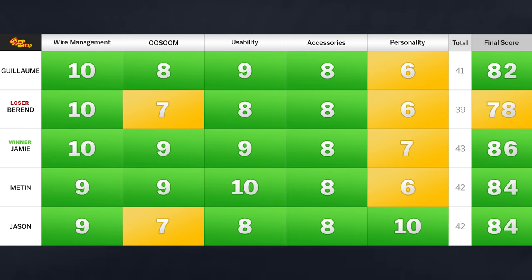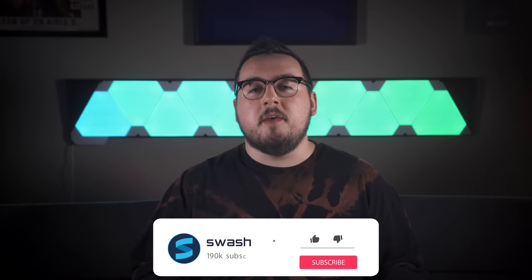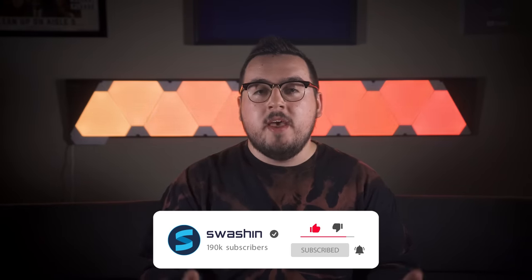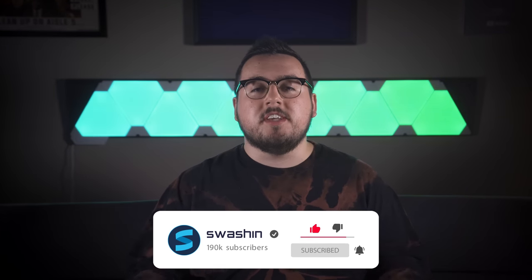Taking a look at the scoreboard, today's winner is Jamie with a score of 86, and last place is Behrend, although he still scored a 78. All these setups were honestly really great in different ways. But that's going to do it for this episode of Pimp My Setup. Be sure to give this video a like as it really does help and makes it possible for me to do more of these in the future. If you want to see your setup featured, head on over to pitmysetup.com and be sure to follow all of the rules. Thanks for watching and I'll catch you on the flippity flop.